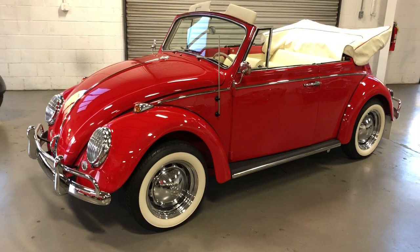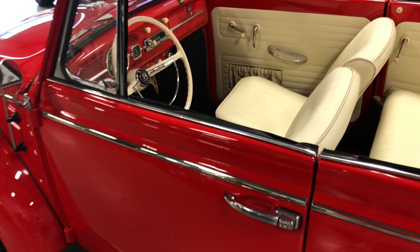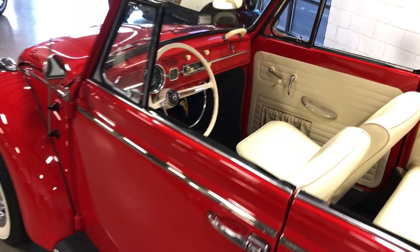Behind the engine lid back there is a 1600cc engine that was completely rebuilt at the time of restoration, so about 6,000 miles on it. The transmission shifts like butter. I've had this one out and cruised around — she'll get up to highway speed when you need to.